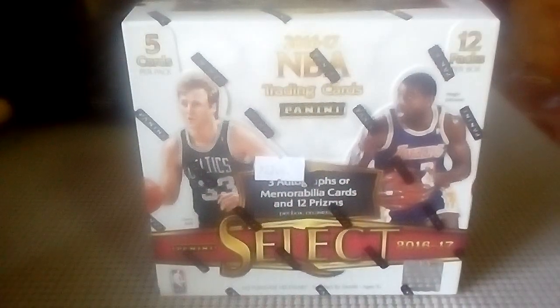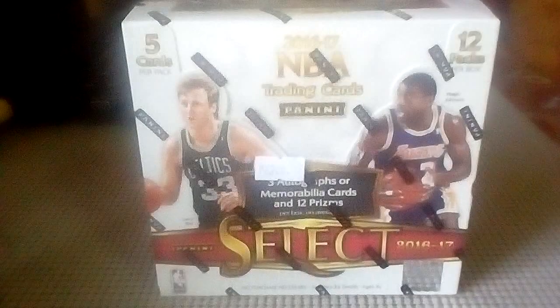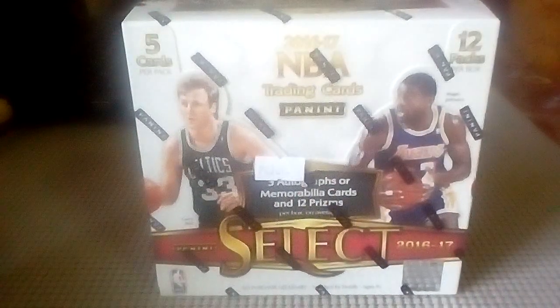My wife and I went down to Manila for our 10th year anniversary — woohoo — and she picked me up a box of this and a box of 16-17 Optics, which I'll probably post later. Me and my son are probably going to open that one a couple packs a day. I got a new stand for my camera but the lighting is way off, so I'm doing the best I can. I'm ready to crack into this box!